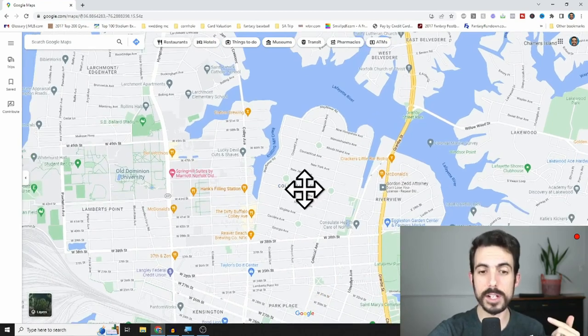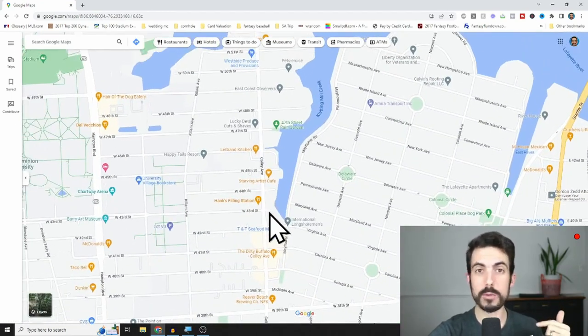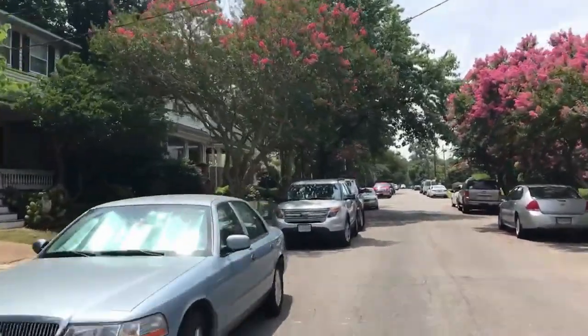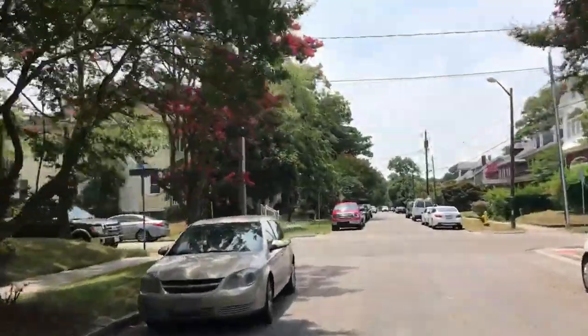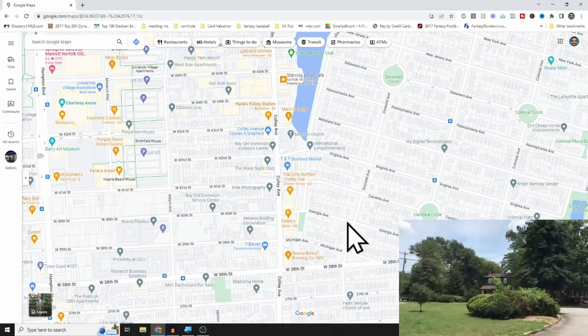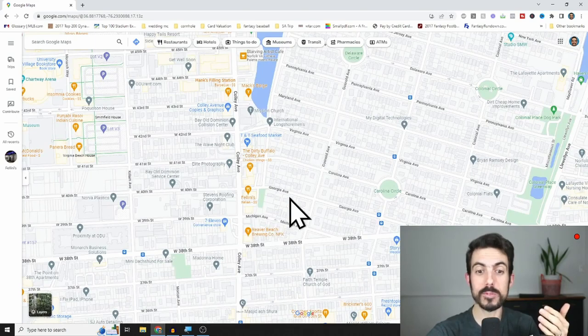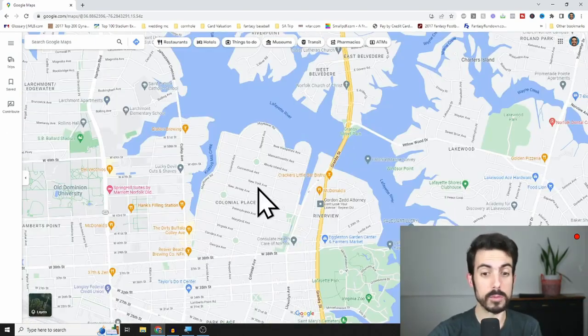You're just east of Colley Avenue, with some great restaurants very accessible from Colonial Place — Grand Kitchen, Hank's Filling Station, the Dirty Buffalo, the Starving Artist Cafe near the water, and Reaver Beach Brewing. Just one street over on 38th Street or any of the side roads. I think it's one of the best values in this section of Norfolk, especially for the price.